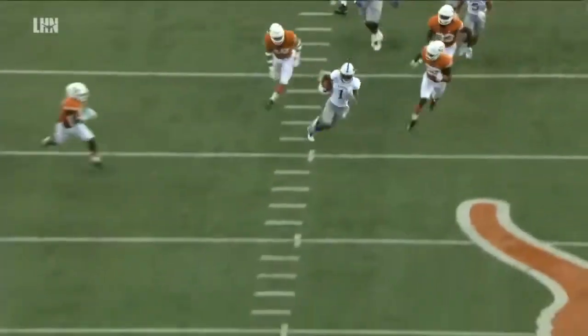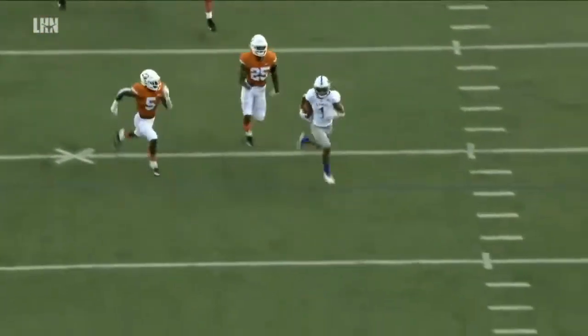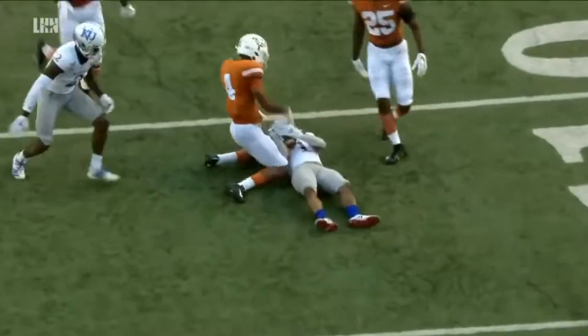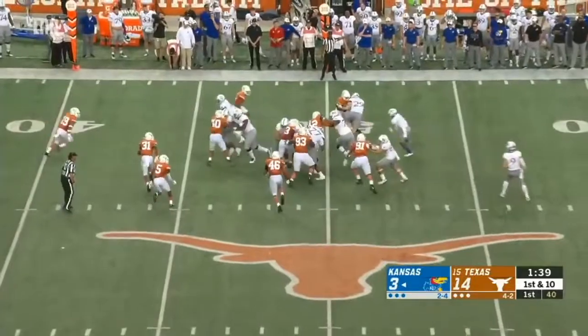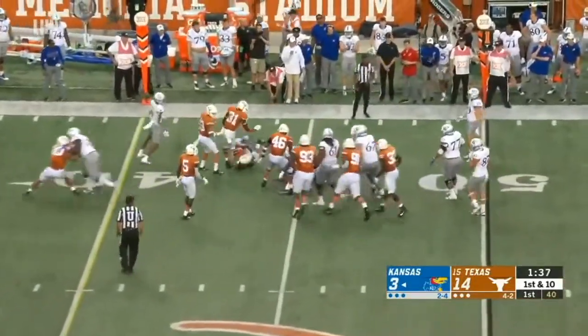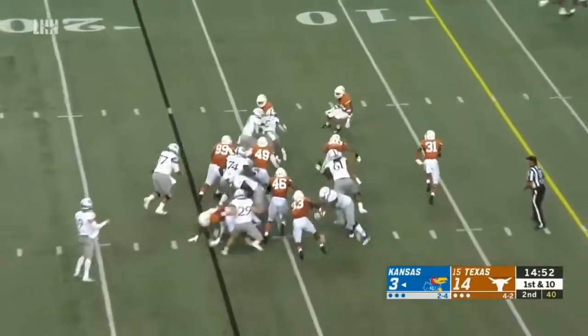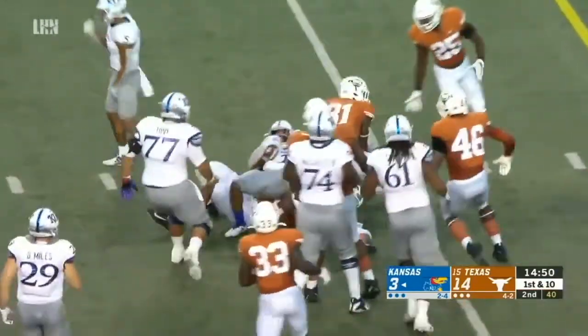He picks up a great block there on the outside edge. But his top-end speed, his ability to accelerate like a race car, is next level. He is a former track star. And that's something that Texas has to clean up. Quick pitch to Puka Williams, and the quarterback run has to at least be a threat with Stanley providing. This is the guy that's carried the offense.